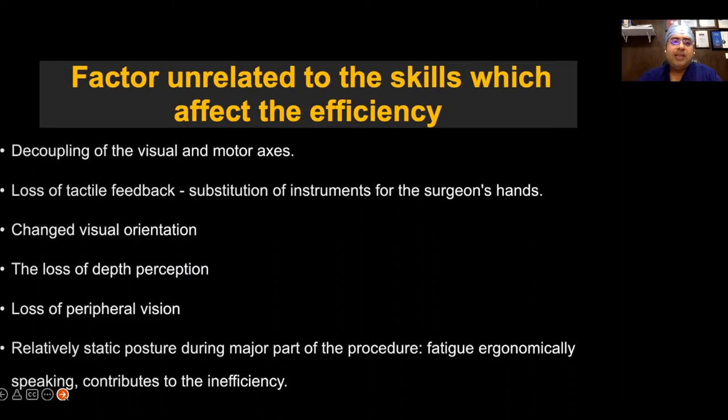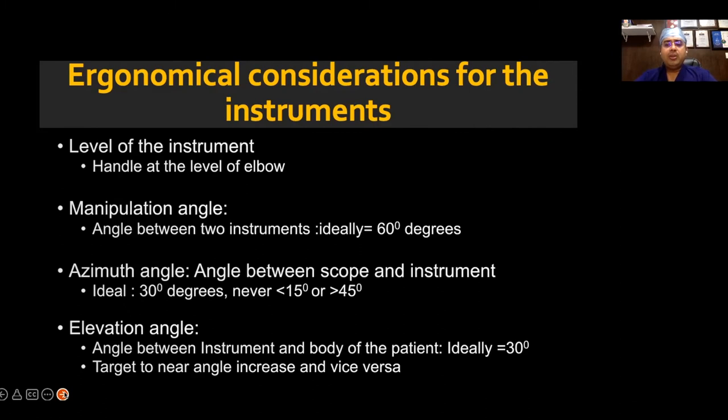In laparoscopy, there are factors unrelated to human skills: decoupling of the visual-motor axis, loss of haptic sensation, and change of visual orientation. When you look at ergonomic consideration of instruments, the most important thing is the level of the instrument. The level of the instrument should always be at the level of your elbow.